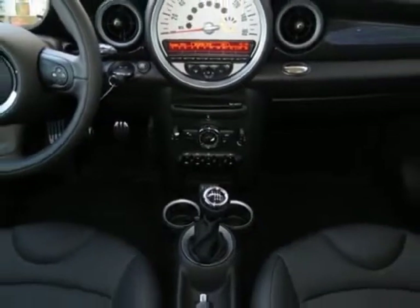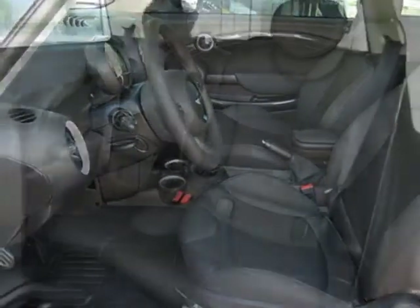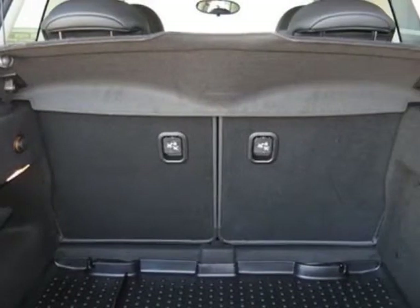This Cooper Hardtop boasts a 1.6 liter engine and has a 6-speed manual Getrag transmission.